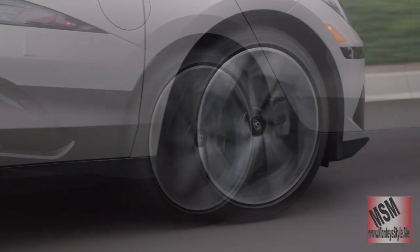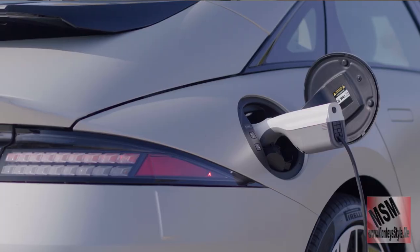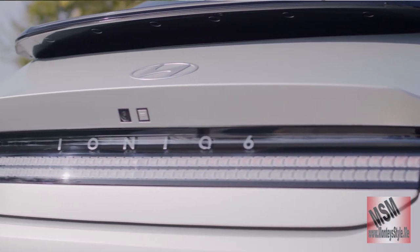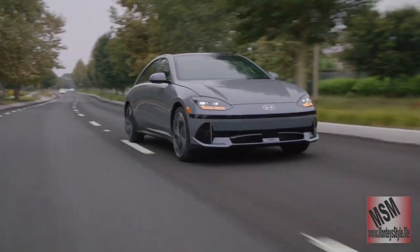If you get the four-wheel drive, it will only do 310 miles per charge. There is no range anxiety because Hyundai is trying to get rid of range anxiety.